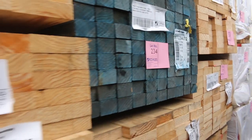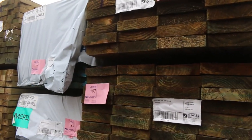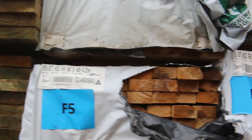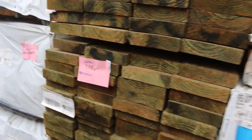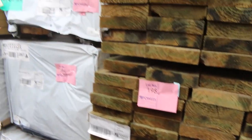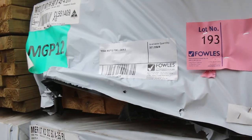While we're down the back here we'll swing around. We've got a bit of structural framing pine — some 90x45 F5. Plenty of long length treated pine as well, up to six metres long. I can see some 190x45 six metres. There's Lot 193 — 90x45 MGP12 pine, a pack of 4.8s there.